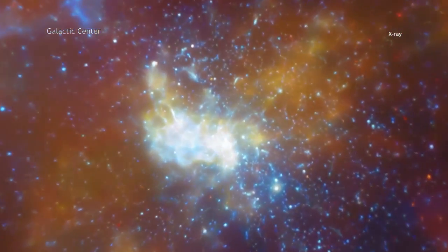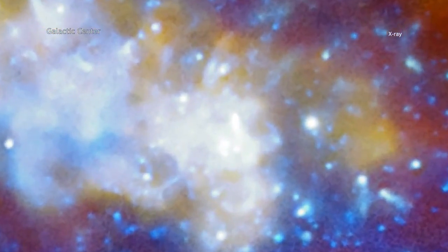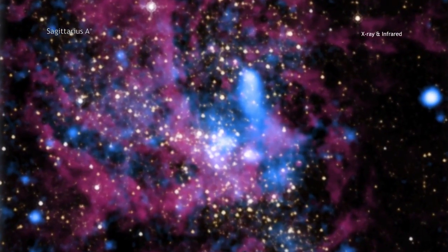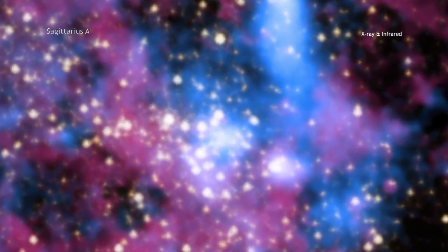To find out why our black hole behaves as it does, scientists used Chandra to observe the black hole, known as Sagittarius A-star, for over five weeks' worth of time. This is one of the largest amounts of time that Chandra has ever looked at the same object.